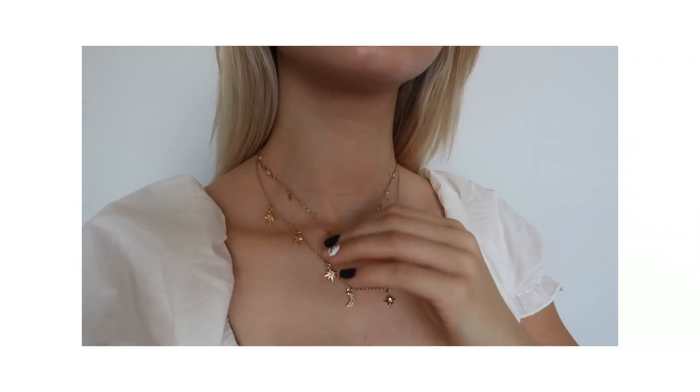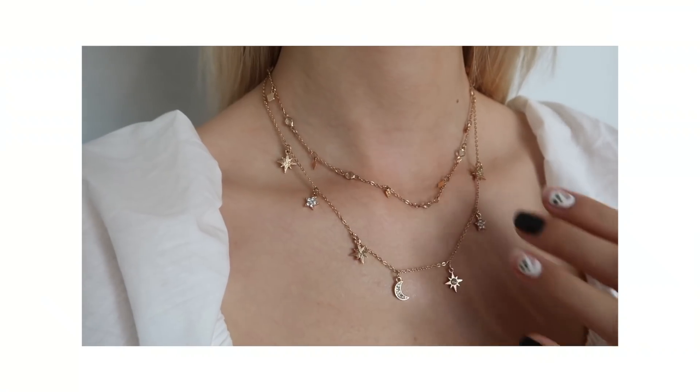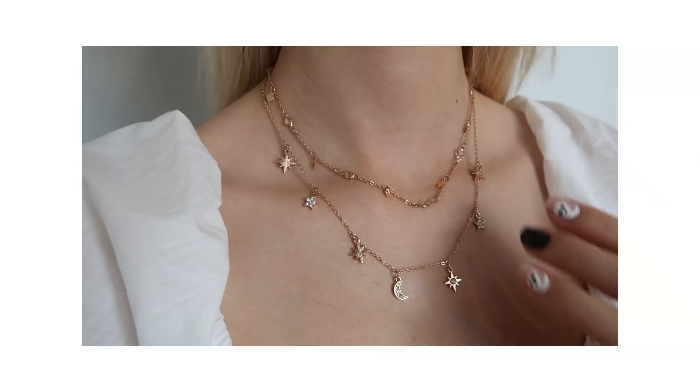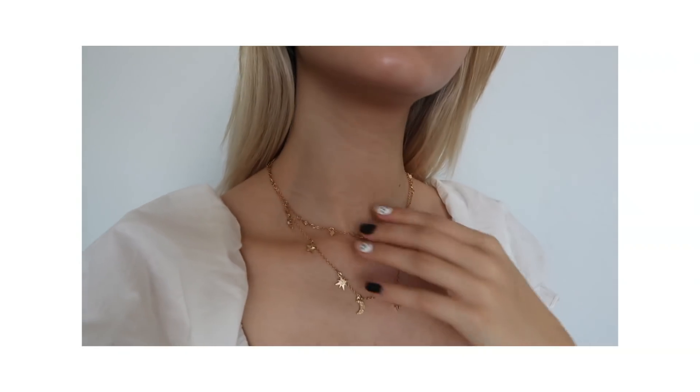Next I got this absolutely beautiful stunning necklace in gold. It's a beautiful layered necklace, but what I like about it is the layers aren't connected, so you can wear them separately — but they're just so beautiful together. The moon and the stars design is just so beautiful. I love it so much.